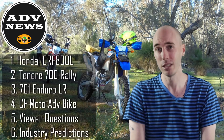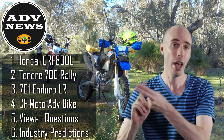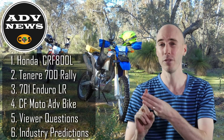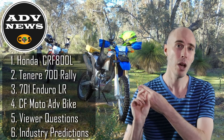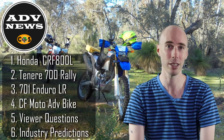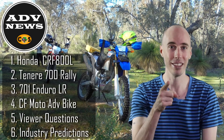We've got plenty to talk about this month. We've got a possible Africa Twin middleweight, which is very interesting news. We also have a possible Rally edition of the Tenere 700. Husqvarna have just released a long-range edition of their 701 Enduro. And finally, we have spy shots of a CFMoto adventure bike using the 790cc parallel twin out of the KTM 790 Adventure. So let's get into the video.